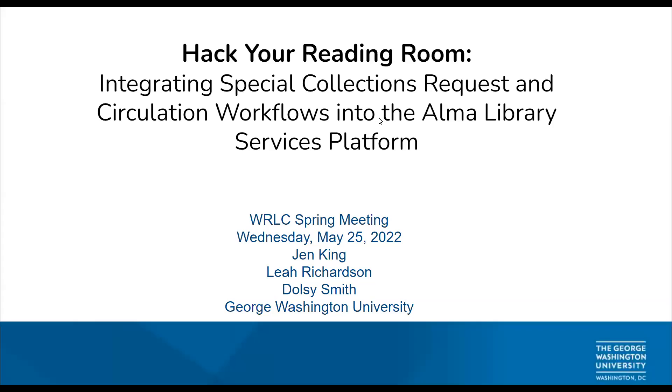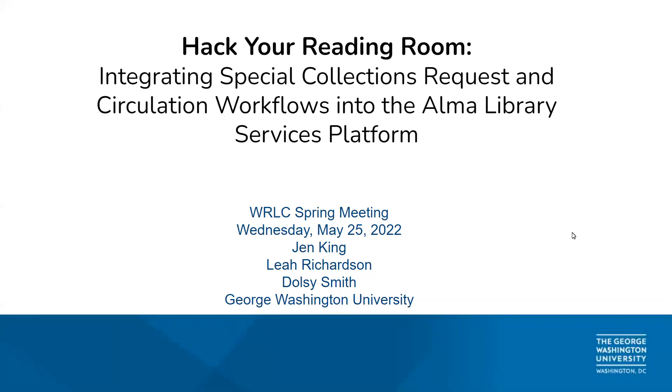Recording is in progress. Hello everybody, welcome to the session 'Hack Your Reading Room: Integrating Special Collections Request and Circulation Workflows into the Alma Library Services Platform' — a nice short title to describe our project today.